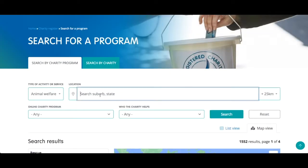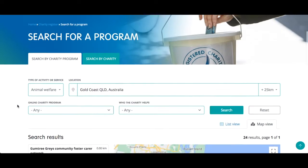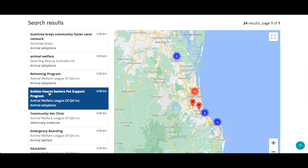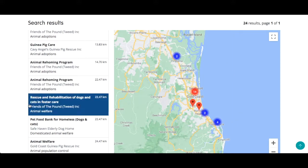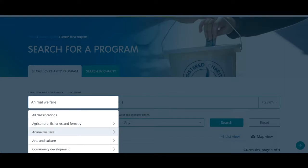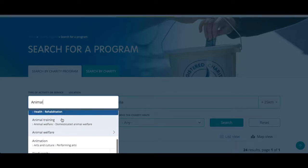In location he types gold and then selects Gold Coast, Queensland. Lee can see both the map view and the list view of local animal welfare charities. Another way Lee could search is to go to type of activity or service and type animal — there are different kinds of animal programs to choose from, and animal welfare is one of them.